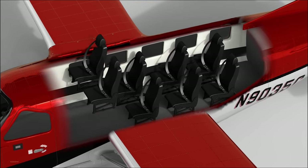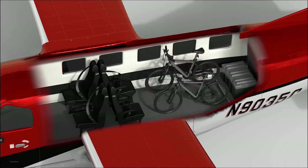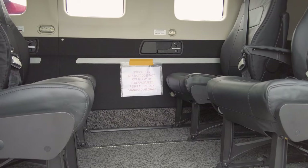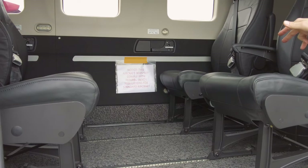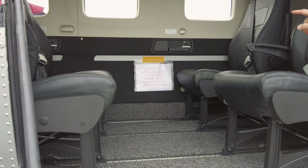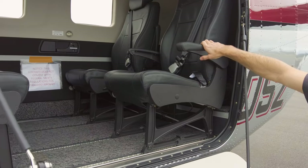The seats have dual armrests, all recline, and have car-style seatbelts. You don't need a mechanic to take the seats in and out. There's also an amenity panel at each seat with a cup holder, a plane-powered headset jack so you don't need batteries in your headsets, USBs for every seat, and eventually a phone holder for every seat. We also kept ample tie-down points throughout the cabin, since this airplane serves a plethora of different customers.